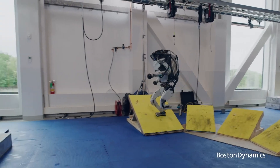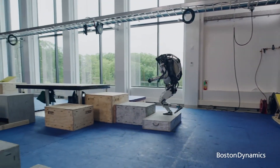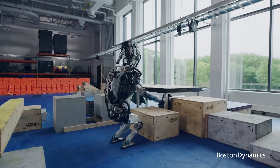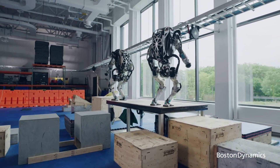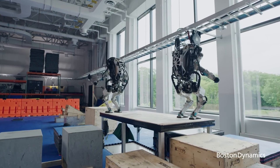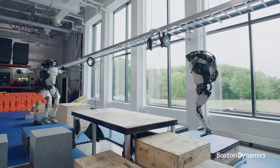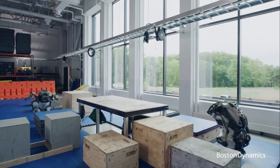While Atlas embodies a humanoid form, its design is optimized for efficiency and versatility rather than limiting human movement. By prioritizing task-specific mobility and manipulation, Atlas surpasses human capabilities and excels in performing tasks deemed dull, dirty, or dangerous.